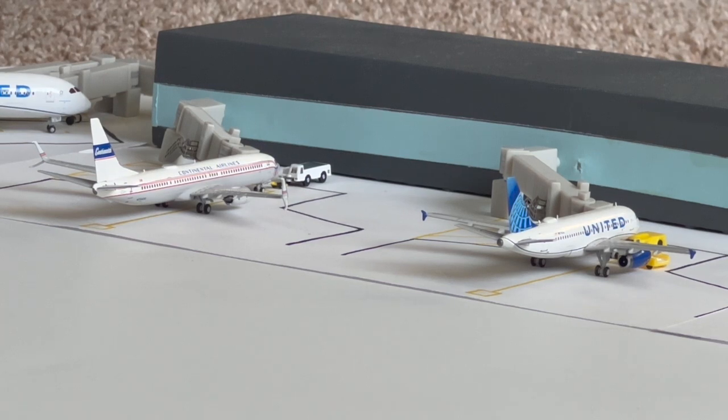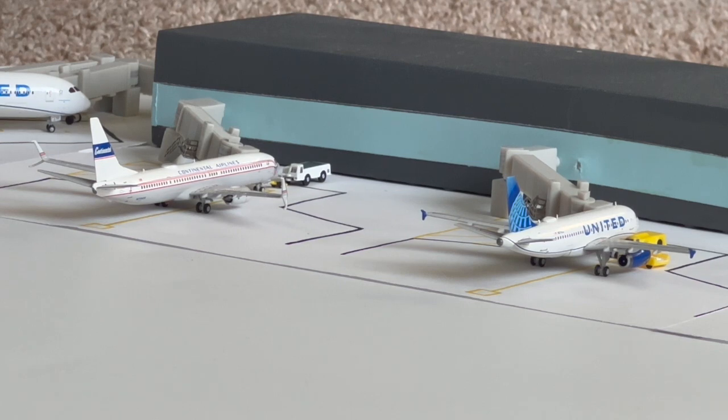Next up, a couple of United mainlines. At Gate Alpha 2 we have the United Airlines Boeing 737-900ER in the Continental Retro livery. She had just arrived from Denver at 5:42 PM — that's the late afternoon flight. Currently she's about to get ready for pushback; the jet bridge just needs to be disconnected. This aircraft departed Roseville at 5:38 AM the next day, so the aircraft had an overnight parking stay.